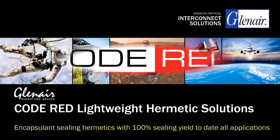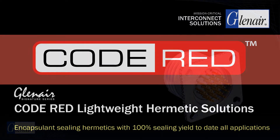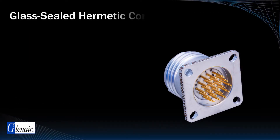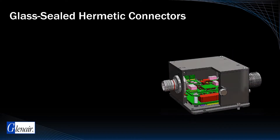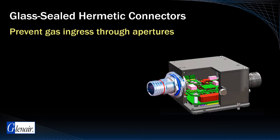Hermetic seal connectors are used to resolve potential gas, moisture, and particle ingress problems in high pressure, high altitude, and vacuum barrier applications. These mounted receptacle connectors and bulkhead feed-throughs prevent gases from traveling through apertures or penetrations created for the routing of interconnect cabling. This is important, as any resulting condensation or deposition of volatile material substances may impact the function of electronics, optical surfaces, or other sensitive payload equipment.